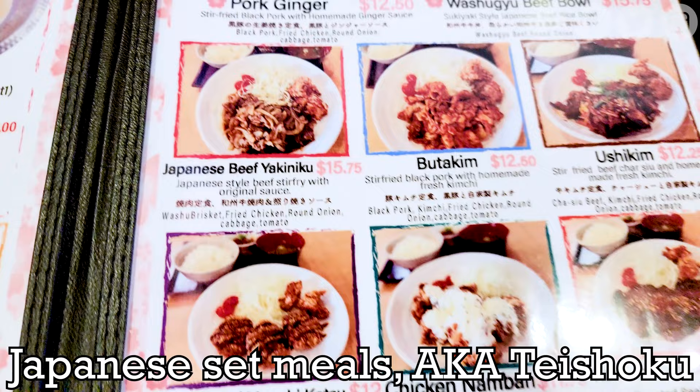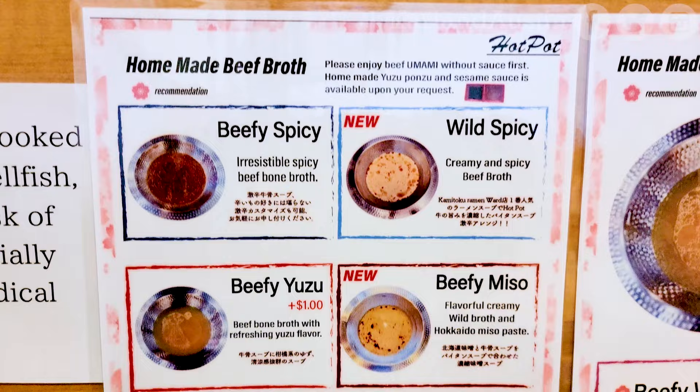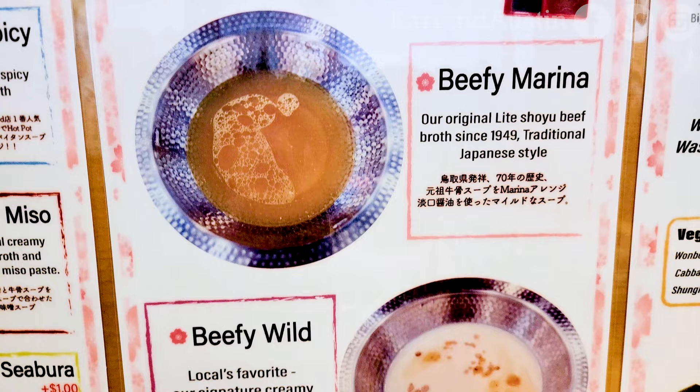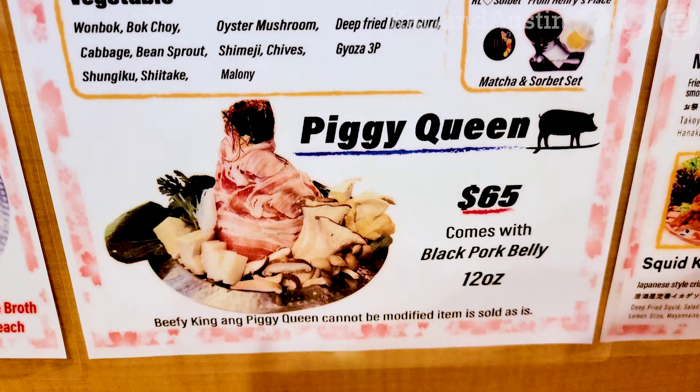Japanese set meals, also known as Teishoku, have been recently added to the menu for a variety of tasty dishes during lunch hours. There are different flavors of beef broth and you can choose a premium broth for an additional dollar. There's also a mega-sized hot pot with premium beef or pork for those who have a mighty need to eat their fill of meat.